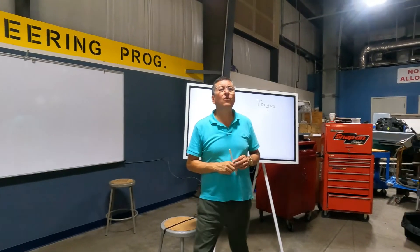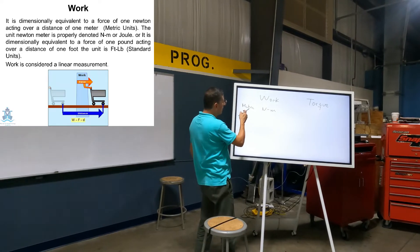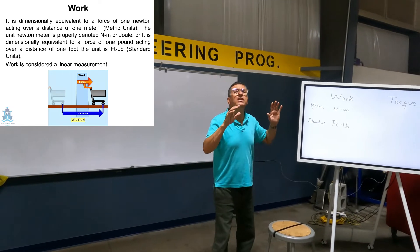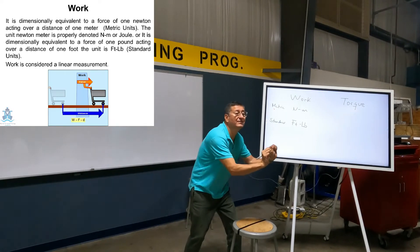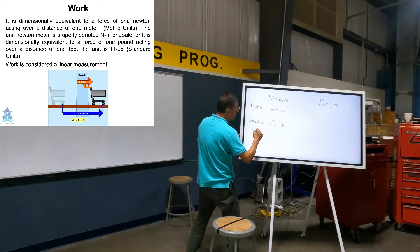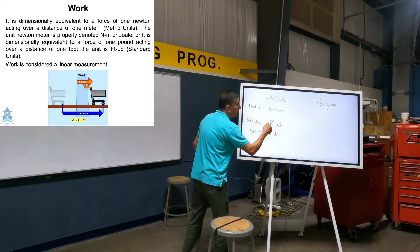What is the unit for work? In metric it is Newton-meters; in standard it is foot-pounds. What is the meaning of work? Work is the energy necessary to move a box a certain distance. The formula for work is force times distance — this is why the unit is foot-pounds.